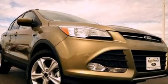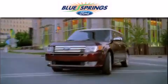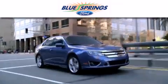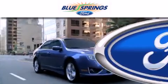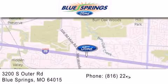Contact us today to arrange your test drive. Blue Springs Ford is dedicated to doing everything possible to ensure that the experience you have selecting your next vehicle is as pleasant as possible. We are located at 3200 South Outer Road in Blue Springs.